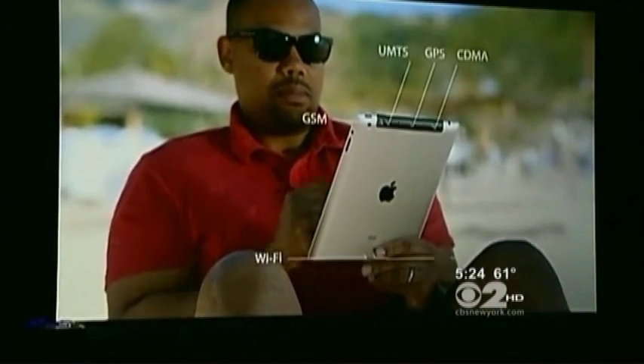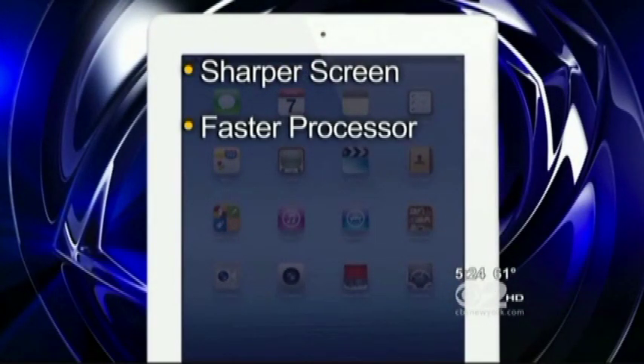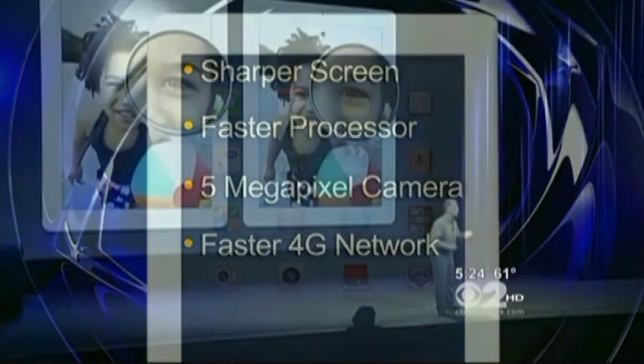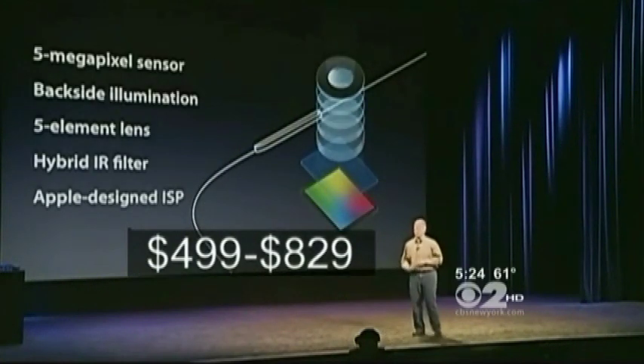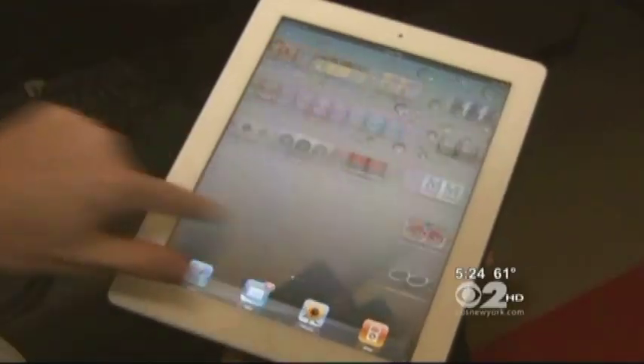The device will be slightly thicker and heavier, with a sharper screen, a faster processor, a 5-megapixel camera, and a faster 4G network. The cost will be $499 to $829 depending on the model you get.